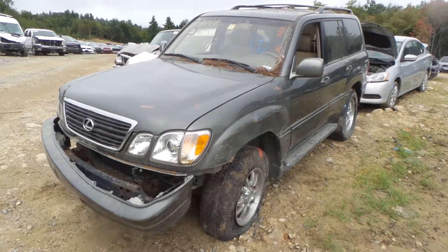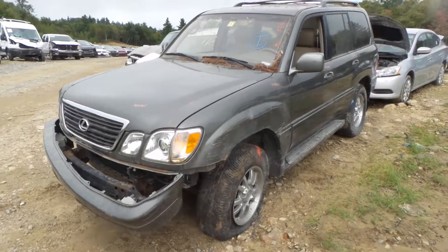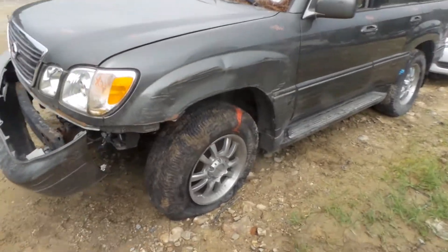Hi, this is Alex with New England Auto and Truck Recyclers, and today we are parting out a 2000 Lexus LX470, stock number M81061.